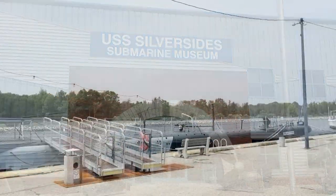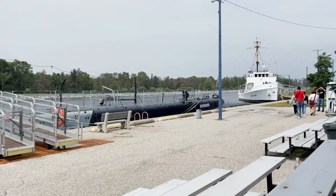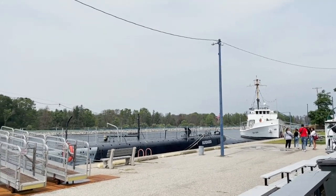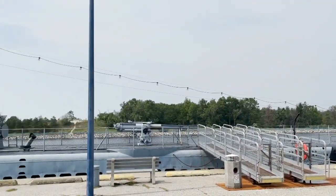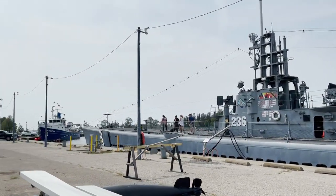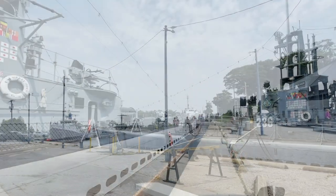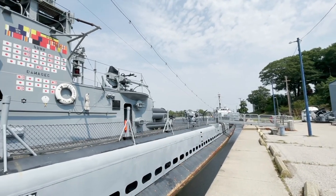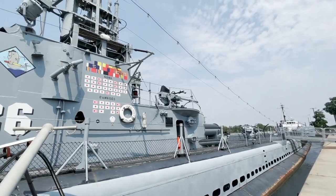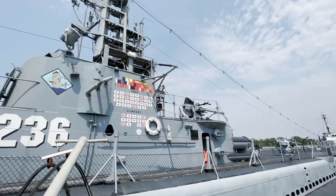Look at the size of this thing. There's the front end. Basically, what they tell you is that if you stick a football goalpost on that end where the American flag is, and you swing it all the way down to the end here, you've got yourself a football field's length ship. That max depth, 200 feet underwater. It can go underwater for 48 hours. It's an impressive length — 312 feet long, the widest 27 feet at the beam.